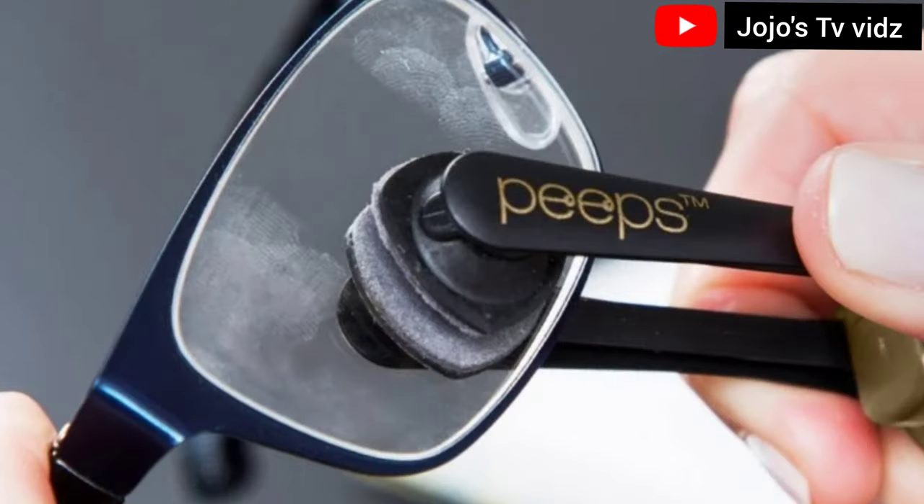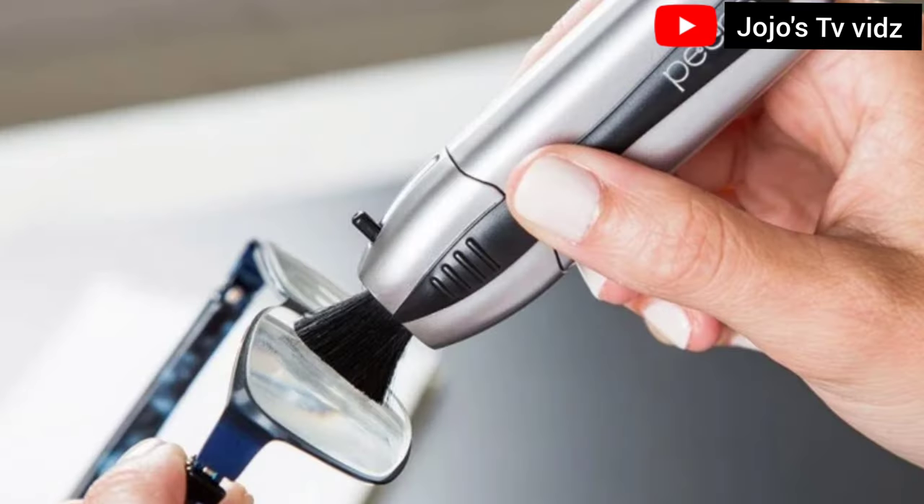Peeps cleans your glasses four times better than other glass cleaners out there. Peeps uses an invisible carbon formula to work, cleaning your glasses better than other glass cleaners.